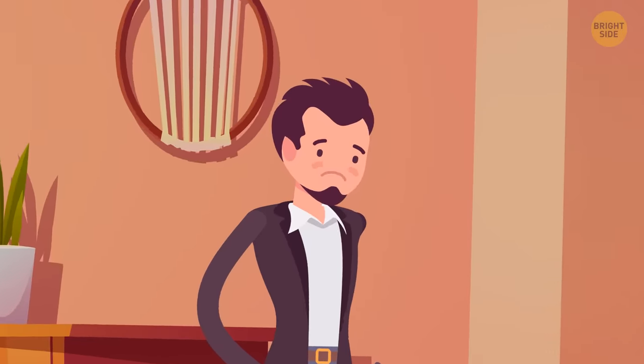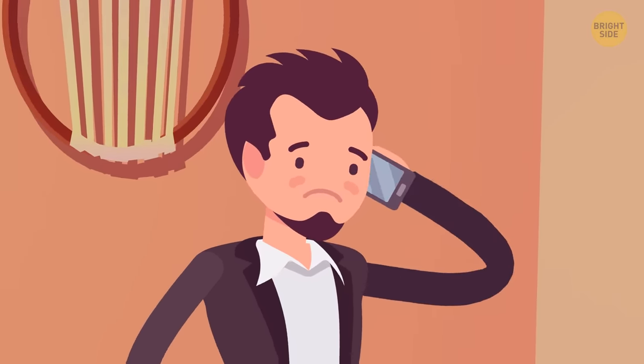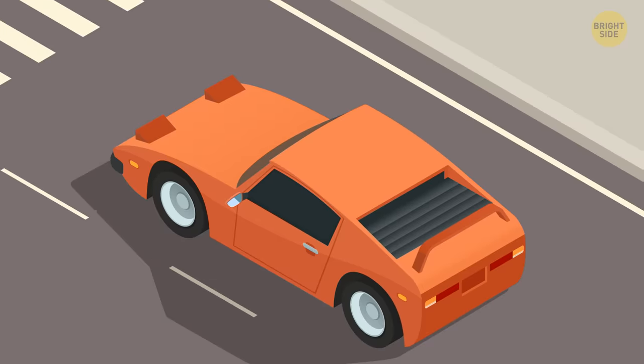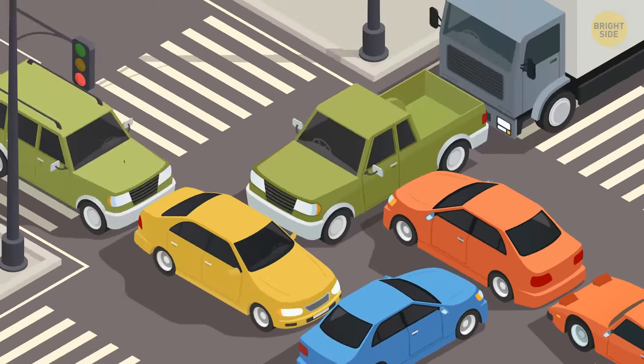James gets very upset because he keeps all his cash in the stolen book. He calls the police, but there's no service. James hits the road and gets stuck in a traffic jam. Can you figure out which car should move first?